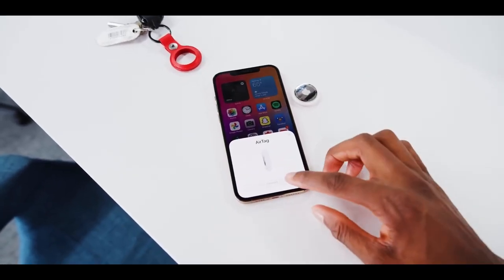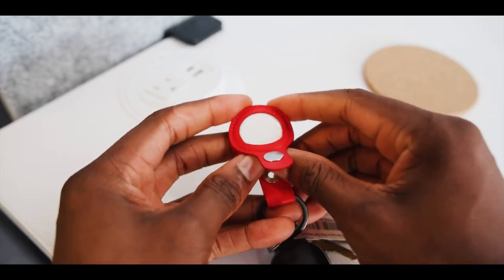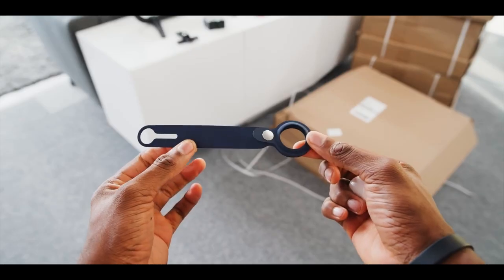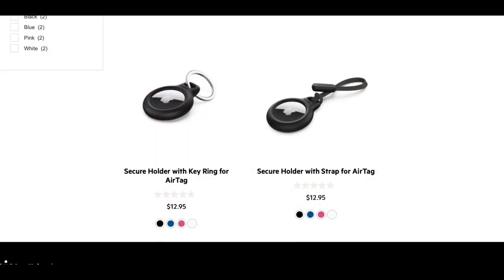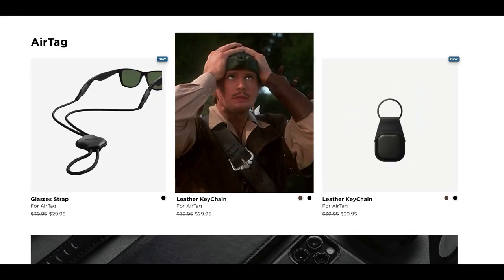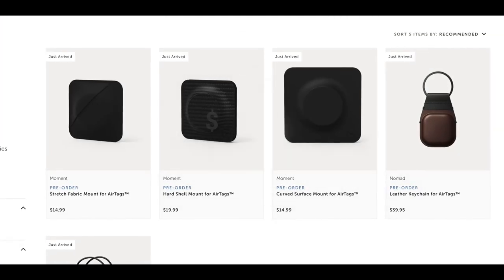It doesn't include any accessories that'll allow you to attach the AirTag to your item of choice, so you'll probably want some keychain attachments, or else you'll just end up losing it as well. While you can purchase a regular keychain ring off the rack for a few bucks, the ones offered by Apple range from anywhere between $12 to $450. Yeah, you heard it right — $450 worth of Hermès keychain for a single AirTag.